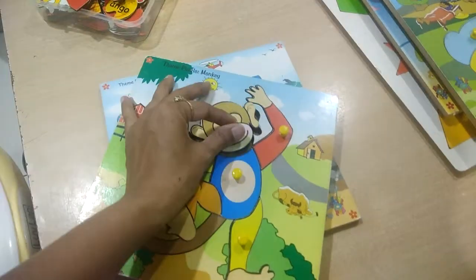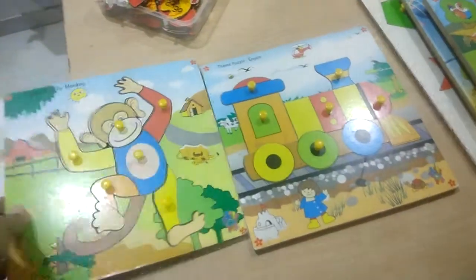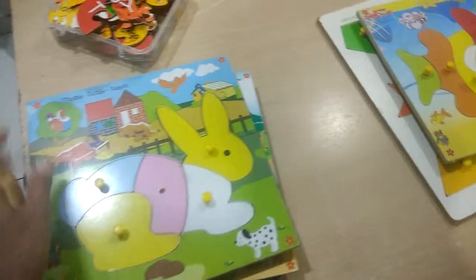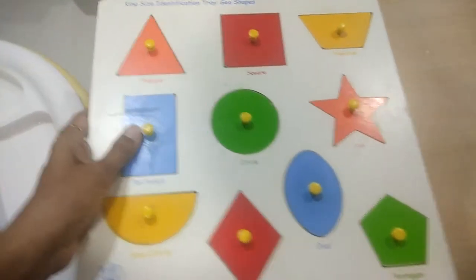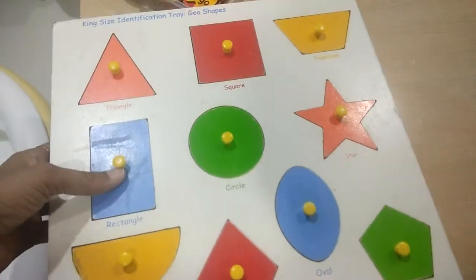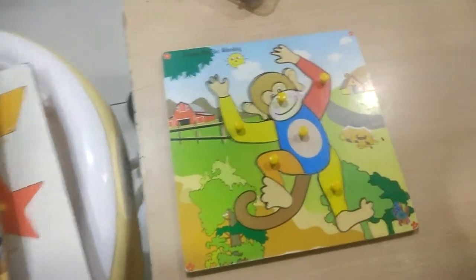Step two is using knob puzzles. These knob puzzles have different shapes and the child can recognize the shape and place the knobs correctly. If possible, buy three, four, or five of these — you can find them on FirstCry when there are offers, and they are not very costly. You can buy puzzles of shapes, animals, or solo puzzles. That is the second step.